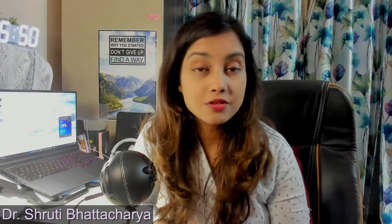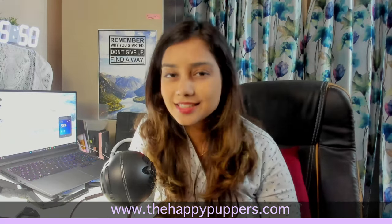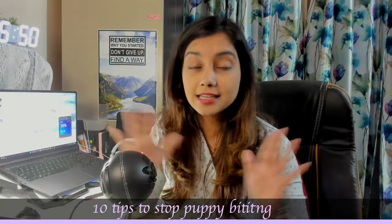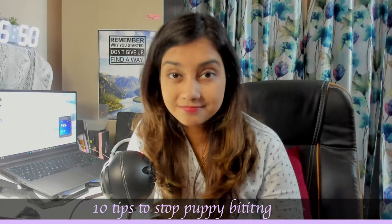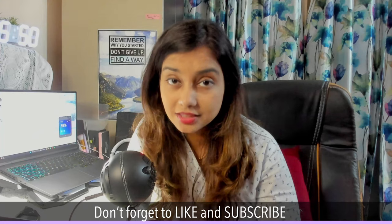Hi guys, welcome to the Happy Puppers. I am Dr. Shruti Bhattacharya, author and owner of the Happy Puppers, and if you're someone facing puppy biting issues, then this video is for you. In this video, we will be talking about 10 amazing tips to stop puppy biting. Before I get into the details, don't forget to hit the like button, the subscribe button, and share this video with others. It doesn't cost you a penny, and it will let so many dog guardians know how they can get rid of this problem.